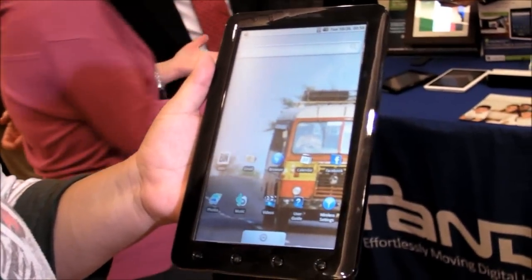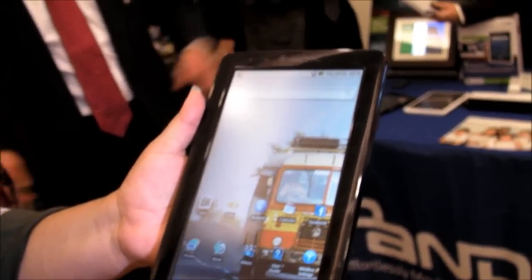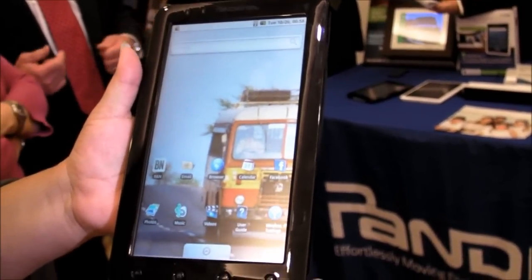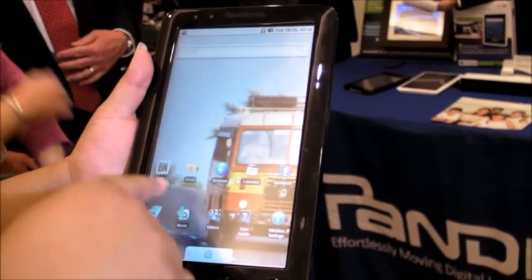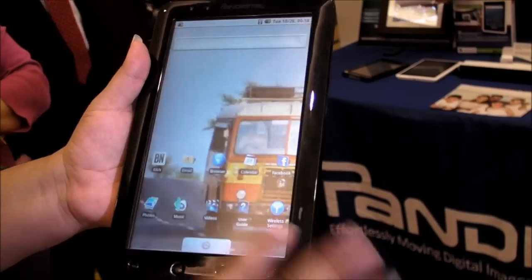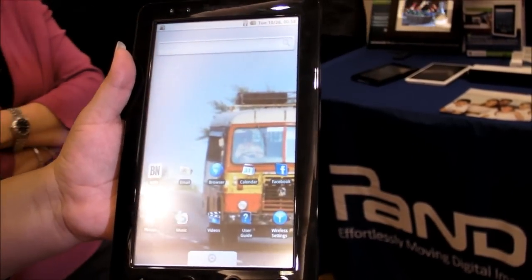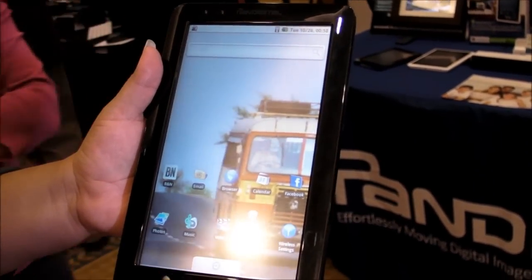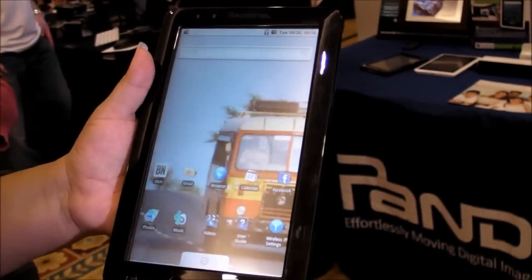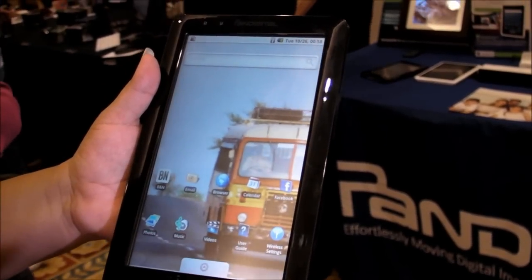Hey there, this is KT Bradford from Locked On Magazine, and we are here at the Pan Digital table at Digital Experience CES. We're taking a look at the new Pan Digital 9-inch tablet, and this is sort of a cousin to the Pan Digital Novel that we saw earlier this year, but this time, instead of being a completely locked system that just reads e-books, this is basically an Android tablet running Android 2.1.